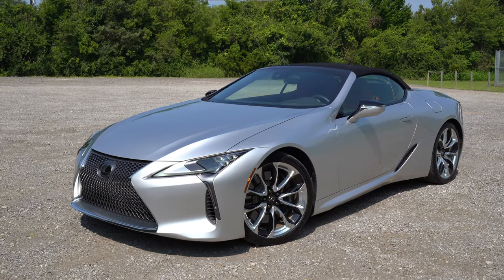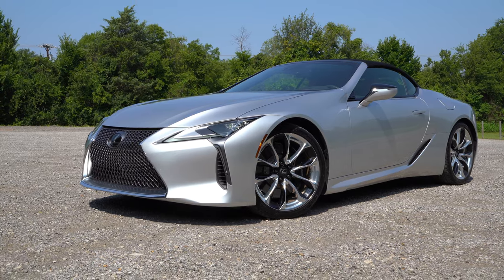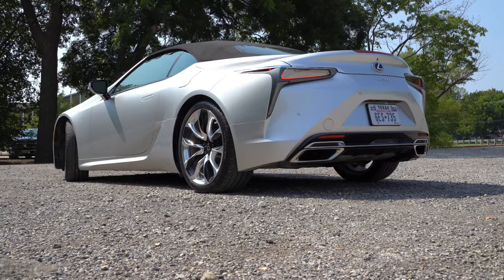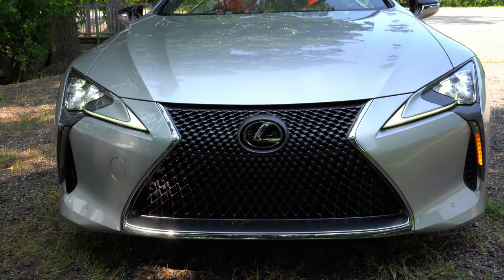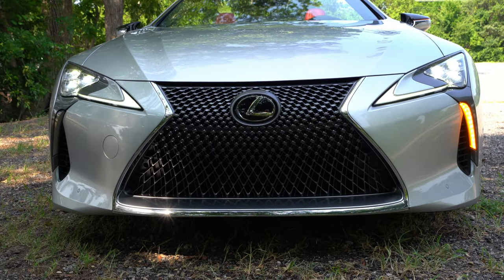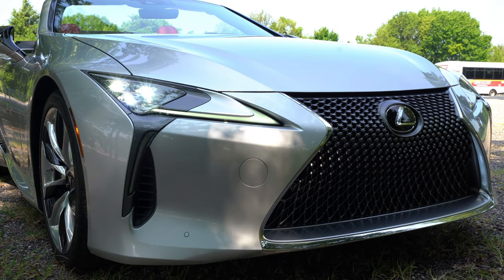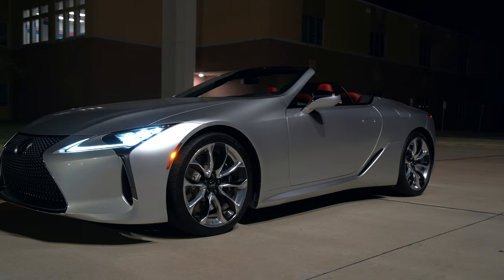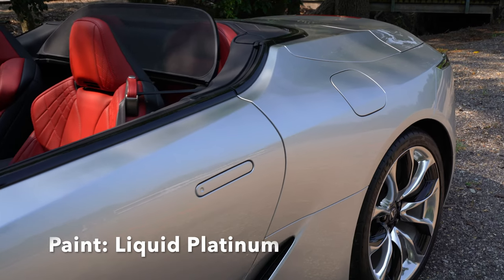As we look at the exterior of this LC 500, it really looks like a concept car. It is so polarizing and stands out that it's just going to get so much attention. Up front you've got this large Lexus grille that is classic with all these Lexus models. The triple beam LED headlights are very compact, plus the LED daytime running light, the Lexus L, and these even give you cornering lamps to light up next to the vehicle at night. This car just looks so nice at night, especially with this liquid platinum paint, and it looks good in the day too.